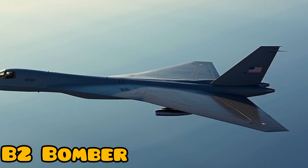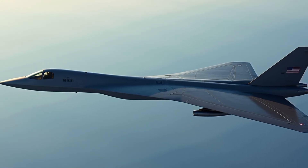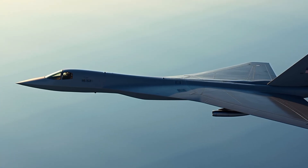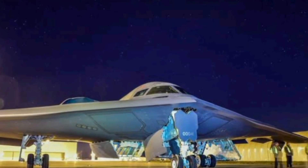A very modern aircraft that has been gaining popularity in the United States in recent days. The US will discuss the deployment of its B-2 bombers, fully armed, to attack Iran.